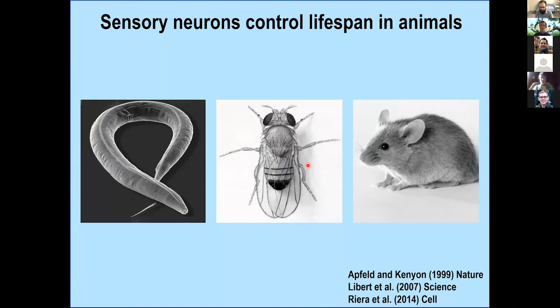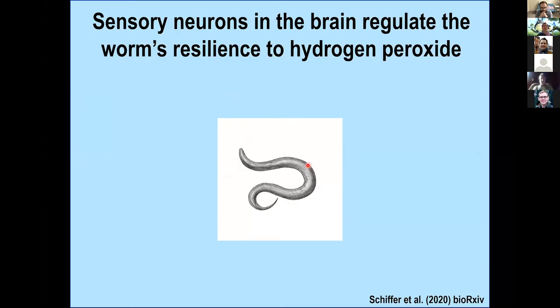It turns out that this sensory control of lifespan is evolutionarily conserved — it also occurs in flies and mice. Today I'm going to tell you about how sensory neurons in the brain regulate the worm's resilience to hydrogen peroxide. This work was on the bioarchive, so you can read more detail.